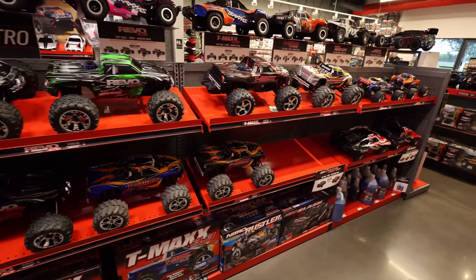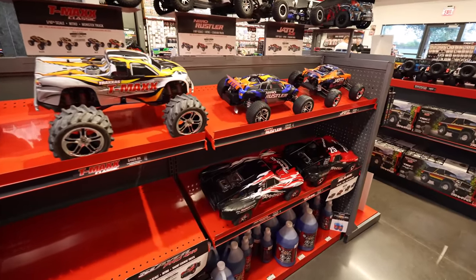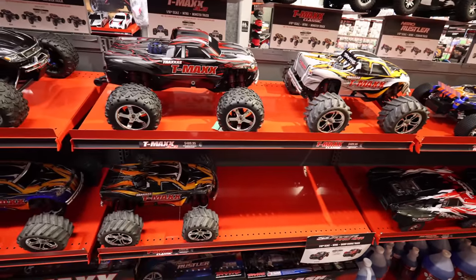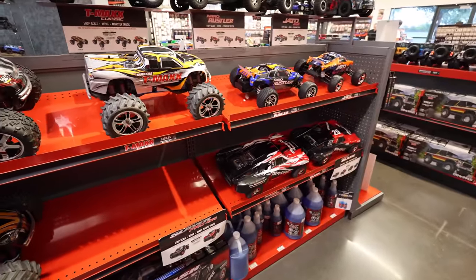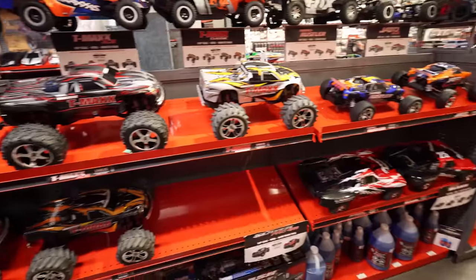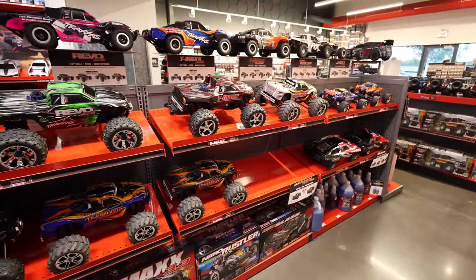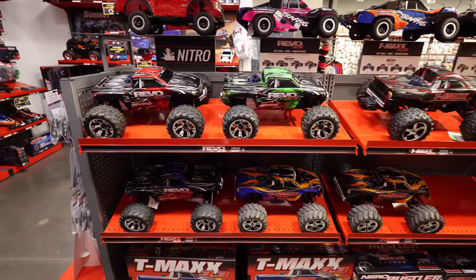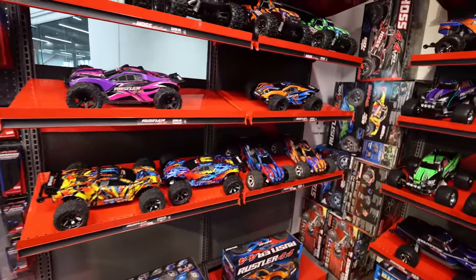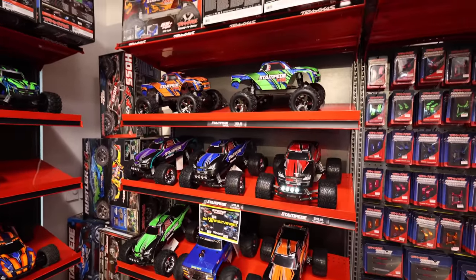The problem with Nitro is I have a feeling I'm going to get out there and there's going to be something I need - spare glow plugs, fuel line, battery packs. If I get out there and I don't have it, it's going to be kind of frustrating. And maybe Nitro's aren't the friendliest when it comes to people trying to go camping in peace. So we're going to pass on a Nitro car - but would you take a Nitro car camping? The Revos look so good. When you see the car that you think I should bring camping, let me know in the comments below.